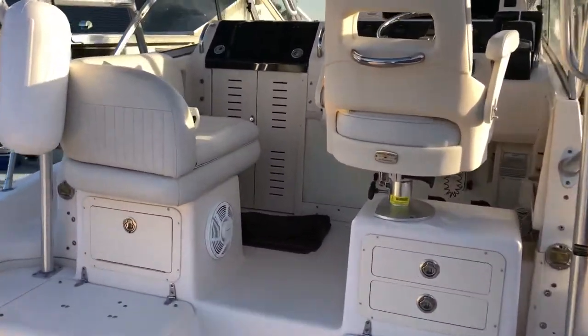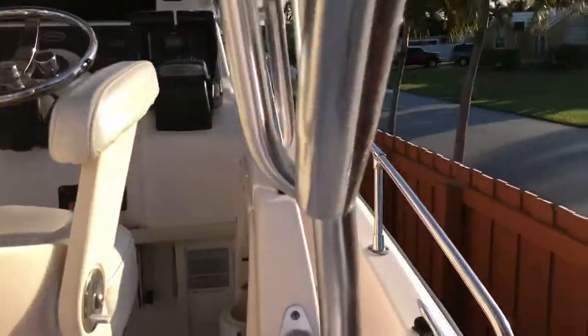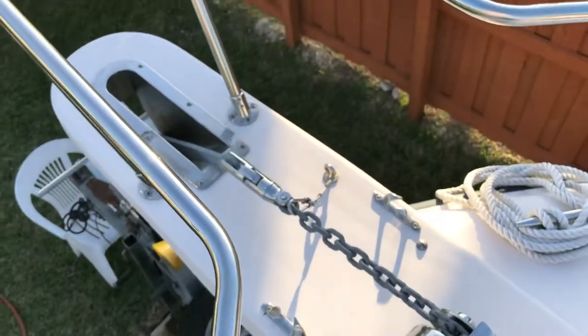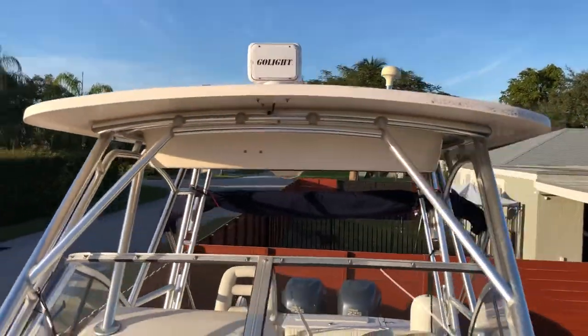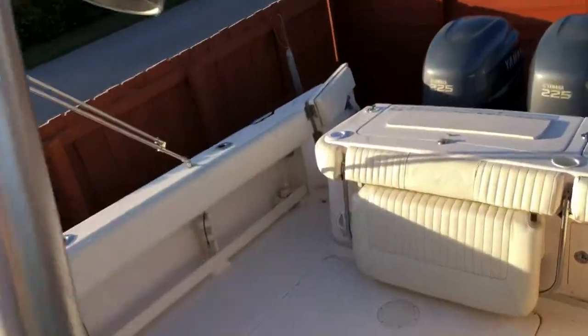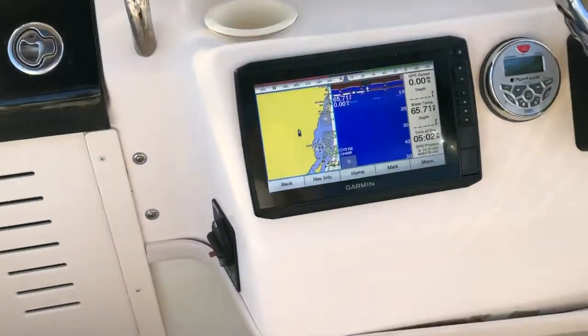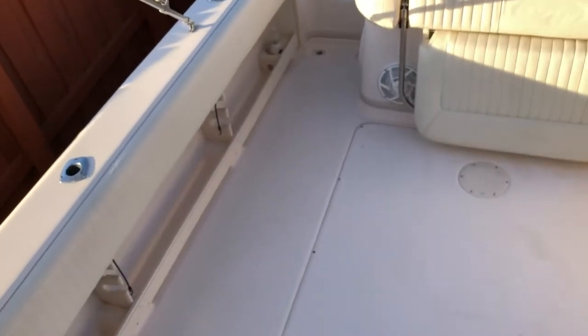The boat has a brand new windlass and a brand new AC as well, brand new anchor rode with 300 feet of line. That green searchlight is also brand new with a remote control. There's a brand new water heater on the boat. The GPS is brand new, the radio is brand new, and the transducer that came with the GPS is also brand new.